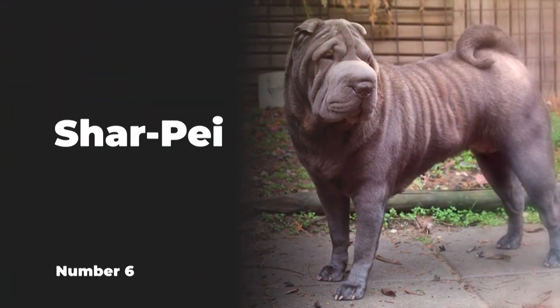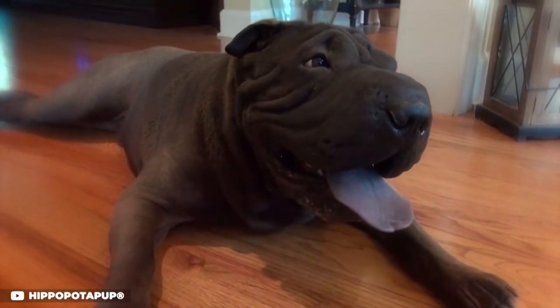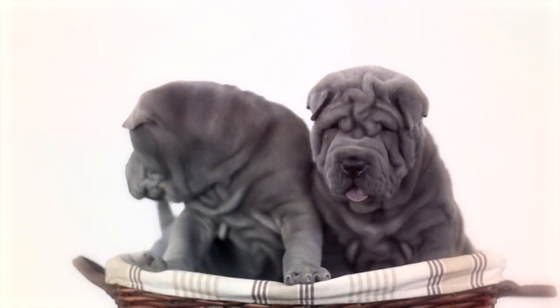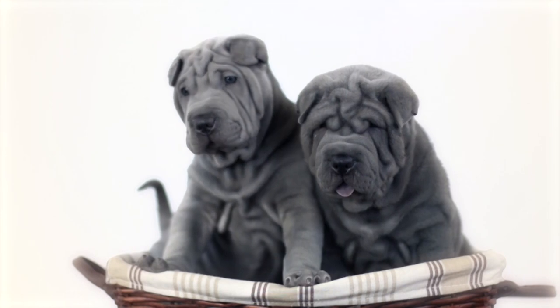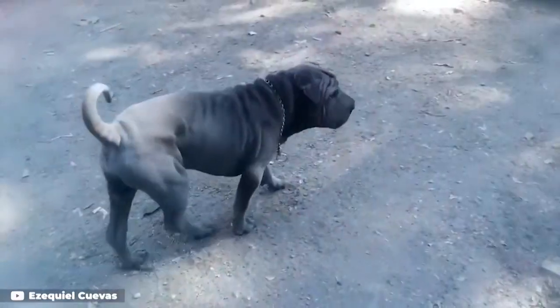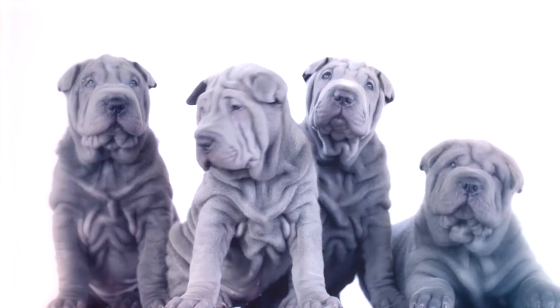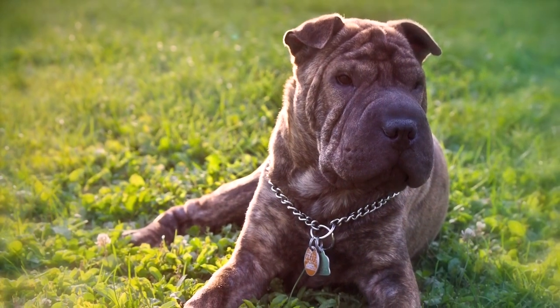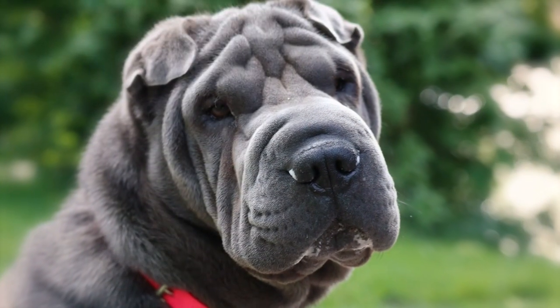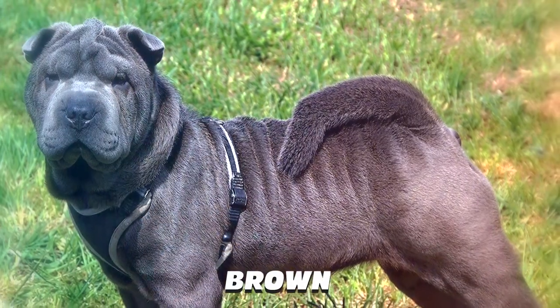Number 6: Shar-Pei. Wrinkles upon wrinkles of blue cover the handsome Shar-Pei. If you're a fan of the color, you'll love the legions of blue folds that decorate these dogs. Shar-Peis are most commonly seen in brown or red tones, but the blue Shar-Pei is no rarity. These pups are usually entirely blue, but occasional white markings aren't out of the question. Additionally, Shar-Peis might have a blue sable coat, which is a stunning solid-toned mixture of light brown and blue.